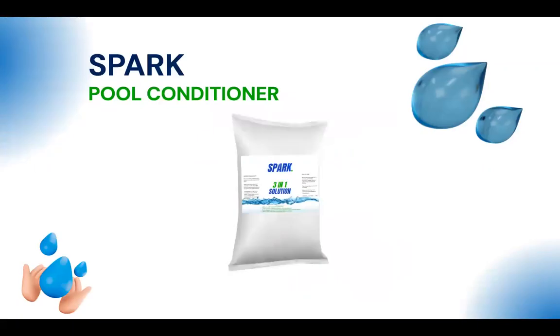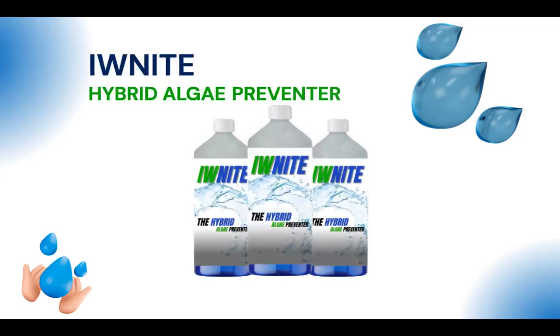We also have special chemicals for specific problems. Spark Pool Conditioner makes water easier to maintain for pool owners who aren't doing day-to-day maintenance. It's a once-a-year dosage that stabilizes the pool, especially for pools that constantly have high pH or recurring algae.